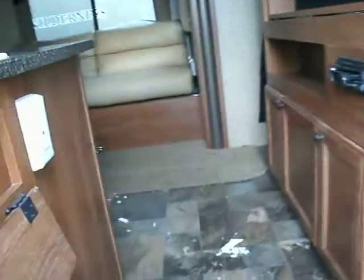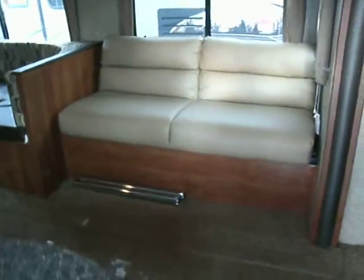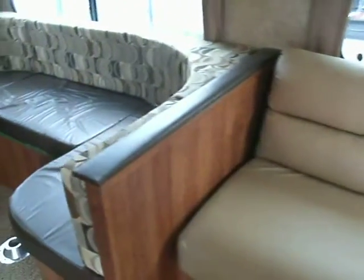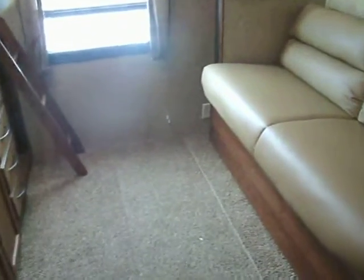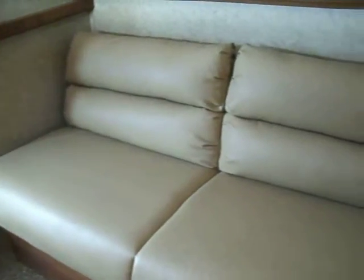Let's take a look inside. We have a gas rod on the door so the wind won't take it flying away from you. We have a leather sofa here that makes into a bed. The bunkhouse area is very unique — we have a sofa here that also makes into a bed.